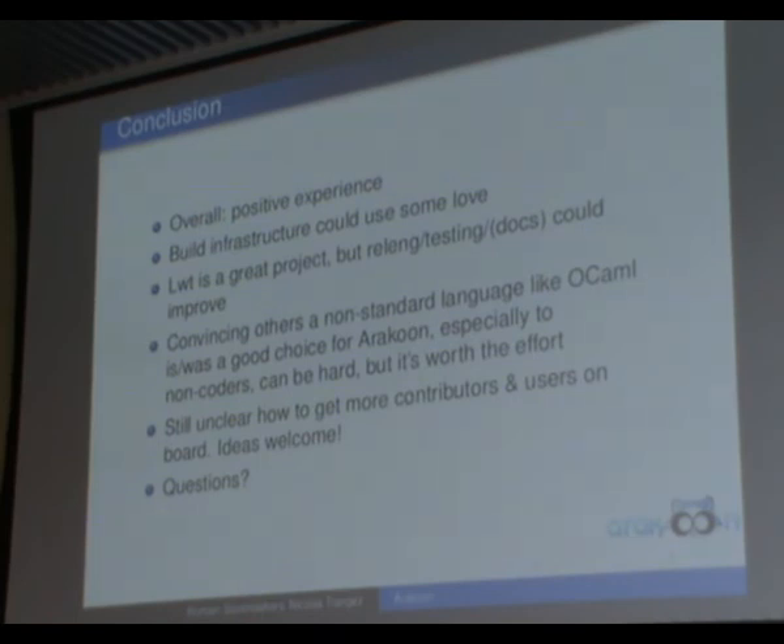In conclusion: those opponents mainly use C++ and Boost — but do they read the Boost source comments? Overall we have a very positive experience using OCaml for this type of product. Build infrastructure could use some work, but OPAM will hopefully fix things. LWT is great, but release engineering and testing could improve. Convincing others to use OCaml is tricky, and I'll talk more about that tomorrow — but it's not impossible. As for getting more users and contributors to Araku, we don't know, but if you want to hack on it, please feel free and let us know.